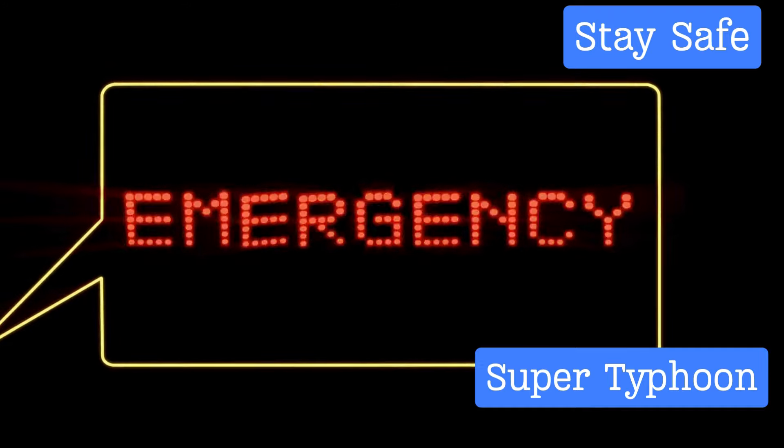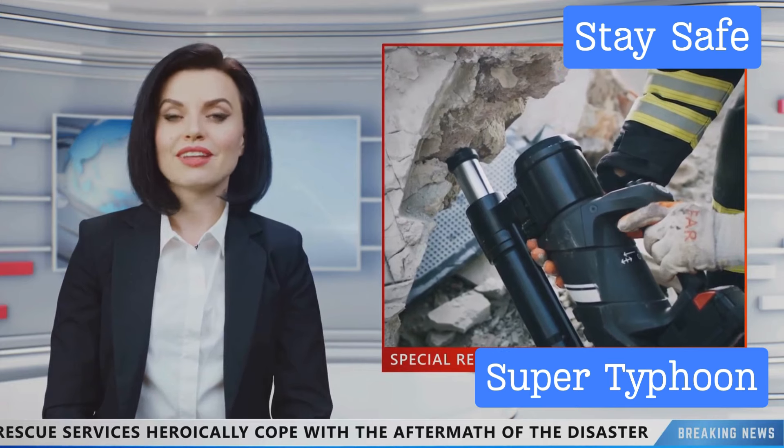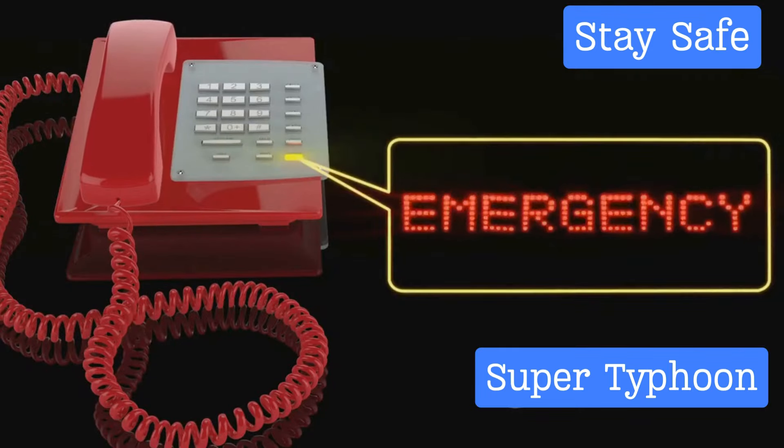Fifth, don't spread rumors. In times of crisis, accurate information is crucial. Stick to verified information from official sources and avoid spreading unverified or false information that could cause panic. Remember, panic can often be as dangerous as the storm itself.